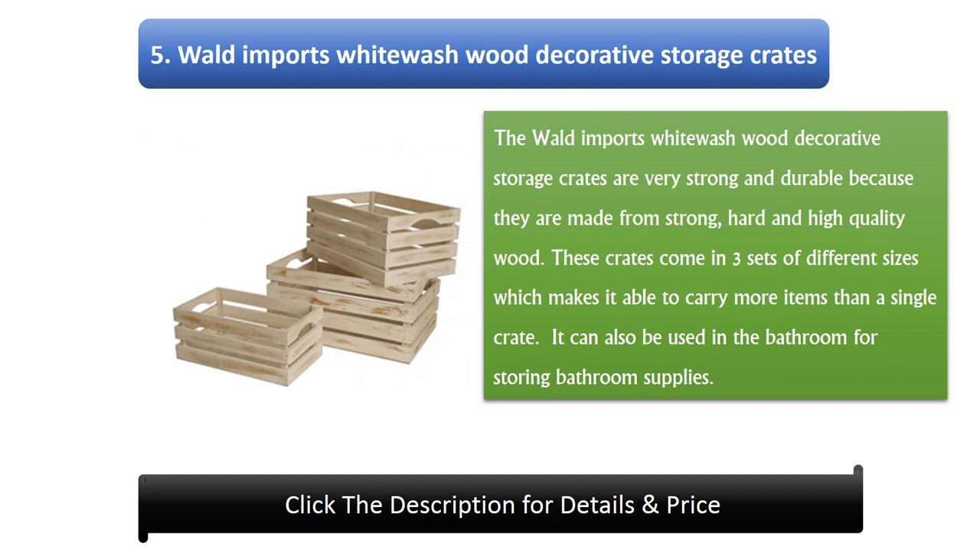Number 5: Walled Imports White Wash Wood Decorative Storage Crates. These crates are very strong and durable because they are made from strong, hard, and high-quality wood. They come in three sets of different sizes, making them able to carry more items than a single crate. They can also be used in the bathroom for storing bathroom supplies.